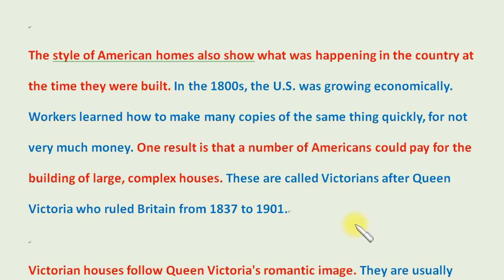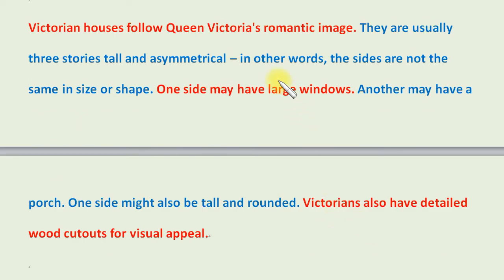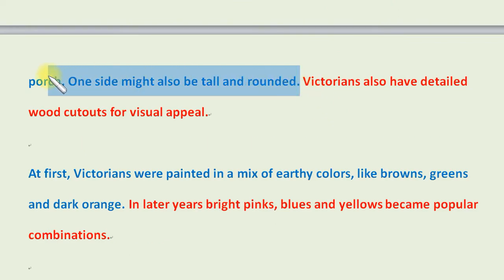These are called Victorians, after Queen Victoria, who ruled Britain from 1837 to 1901. Victorian houses follow Queen Victoria's romantic image. They are usually three stories tall and asymmetrical — in other words, the sides are not the same in size or shape. One side may have large windows, another may have a porch, and one side may also be tall and rounded.